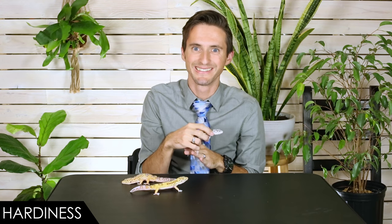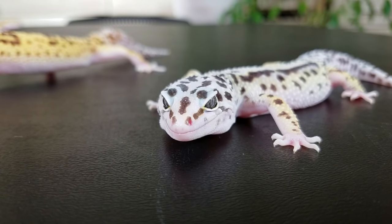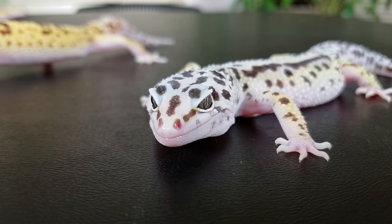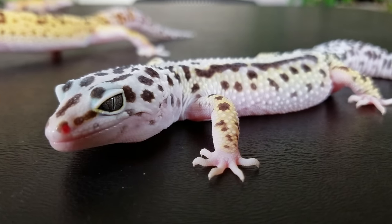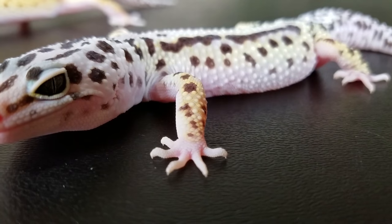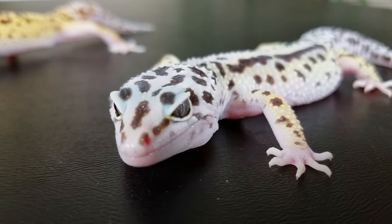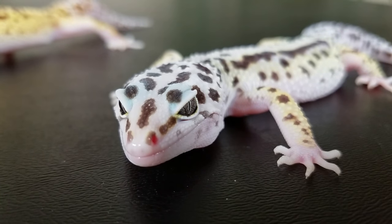When it comes to hardiness, we give these geckos a four out of five. One of the biggest things to watch out for is the type of substrate you use — that's the ground covering. A very popular thing people use is sand. Don't do this. Loose substrates like sand have a couple of major downsides: they can cause poor shedding on the toes, which can constrict them and cut off blood flow, causing toes to fall off. The other issue is if they ingest sand, it can get caught in their digestive system and actually cause your gecko to die. Even paper towels are a better substrate than sand.